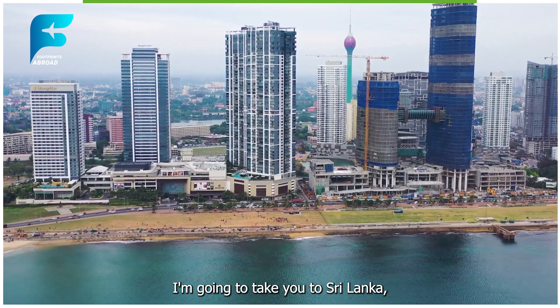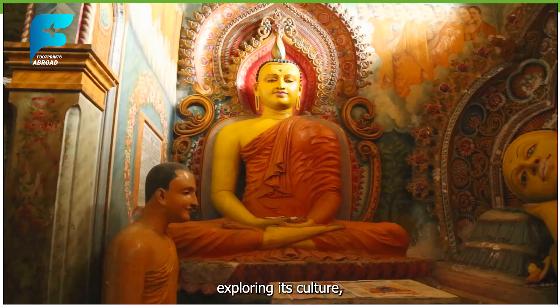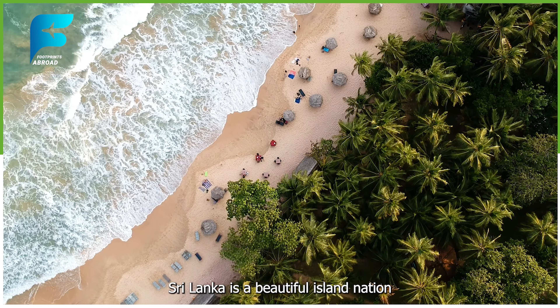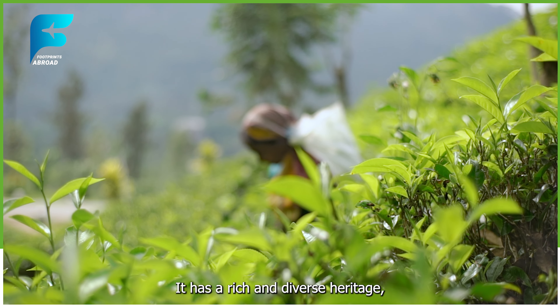Hey guys, welcome to our channel Footprints Abroad, where I share my travel adventures around the world. In this video, I'm going to take you to Sri Lanka, the pearl of the Indian Ocean, where I spent five amazing days exploring its culture, nature, wildlife, and history. So stay tuned and watch till the end.